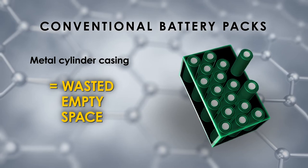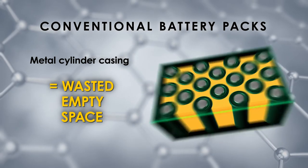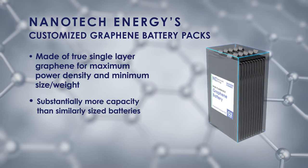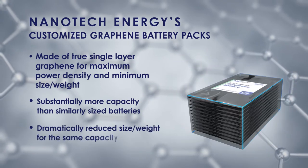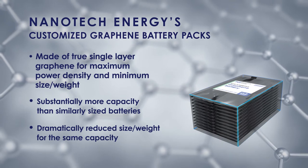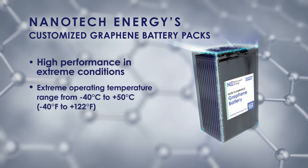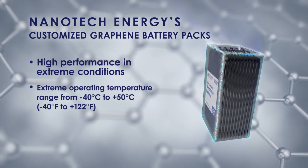Nanotech's custom pouch cell battery packs are made of graphene for maximum power density despite minimum size and weight. They provide substantially more capacity than similarly sized batteries, while dramatically reducing the size and weight for the same capacity. These batteries offer high performance in extreme conditions, with an operating temperature range of minus 40 degrees Celsius to plus 50 degrees Celsius.